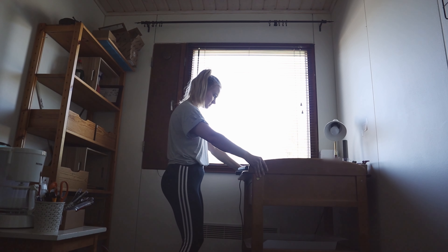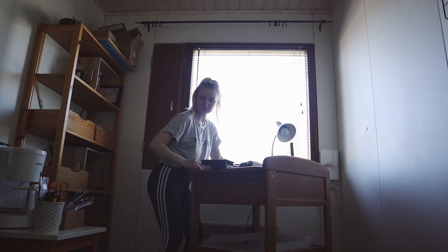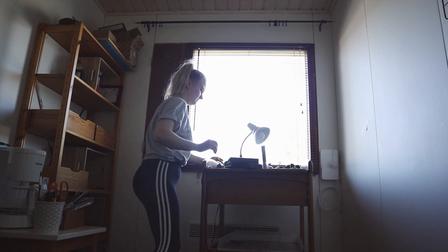Hi, welcome back to my channel. Today I'm going to show you how I changed my workspace from this to this.